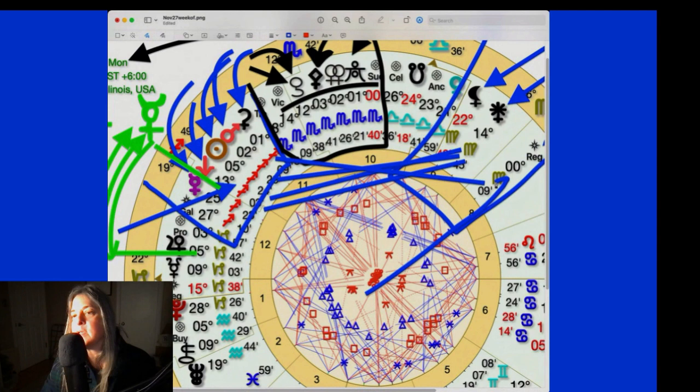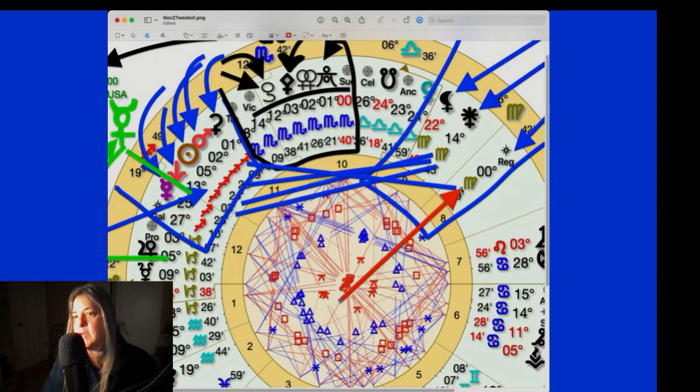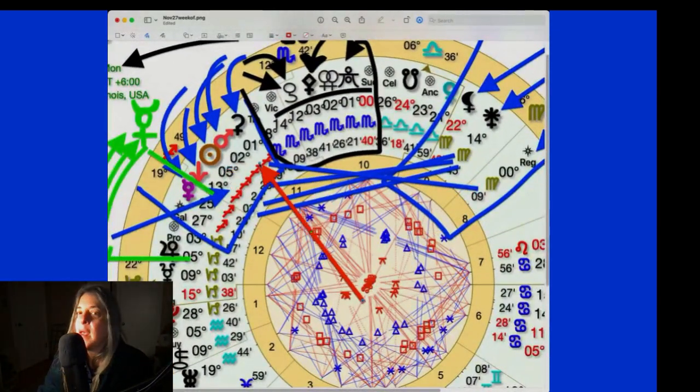Ceres pulling away at 1 degree means it's no longer getting the square from Regulus. Regulus is a very slow mover — it will stay at zero. Regulus is very powerful, very strong — the one in charge, the one who calls the shots. Virgo is connected to serving practical daily needs: food, clothing, water, shelter — your essential needs. Mars is also pulling away because the numbers are all higher than zero, so that's good.